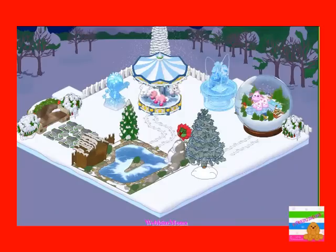This is the new fountain from the e-store. And I forget what this statue is called.